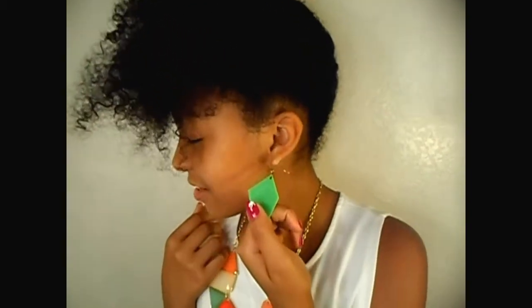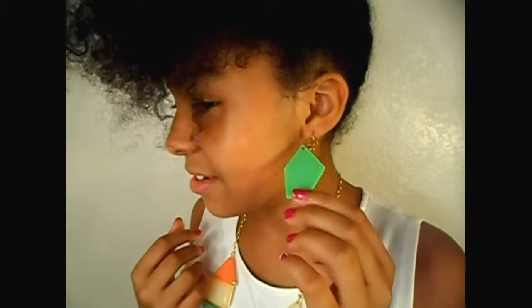And my earrings, they're like a green lime color. I got them from Glamour.com. Really pretty and they just fit really with anything. And they're very light too. I like them.